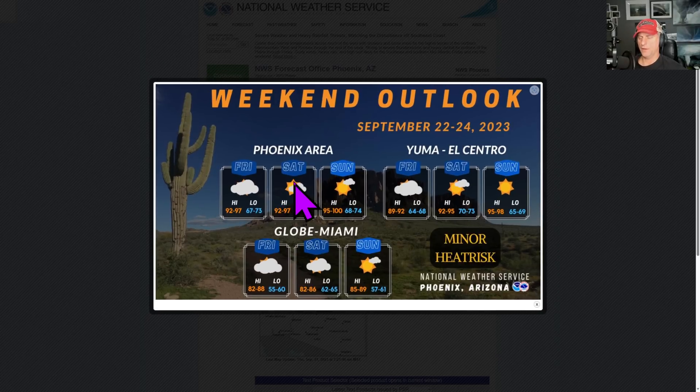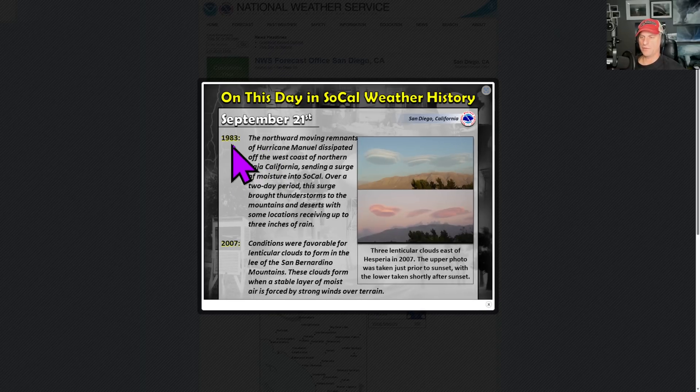Check it out — Phoenix, Arizona. What a nice stretch of weather, at least compared to summertime temperatures. The temperatures are just right there in the 90s, very mild for Phoenix. September 21st, 1983 — check it out again with the remnants of Hurricane Manuel and tropical systems, usually the headline this time of year. In 2007, pointing out some lenticular clouds across the higher terrain as well.